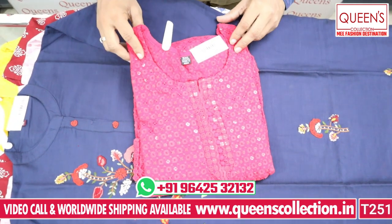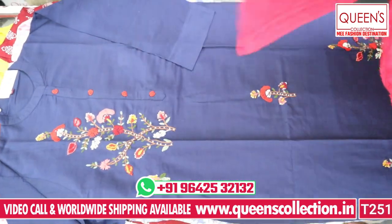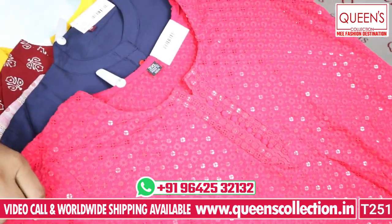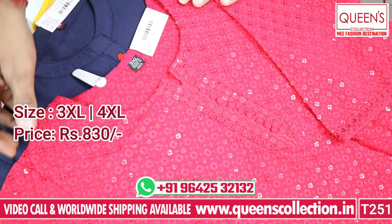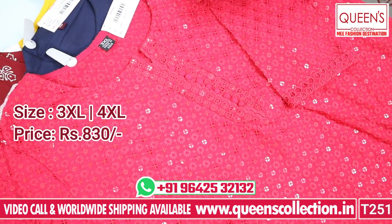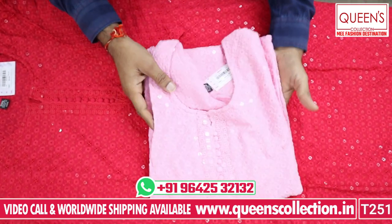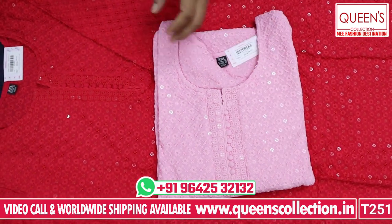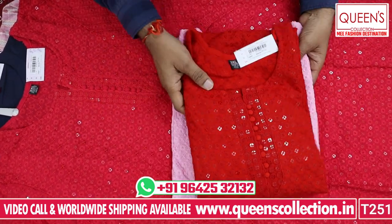The next variety is another chicken work kurti with sequence work. The pieces are very beautiful. It has a 830 range with beautiful fabric. Colors available include pinkish, light baby pink, and red — many colors are available in the store. Sizes are 3XL and 4XL.